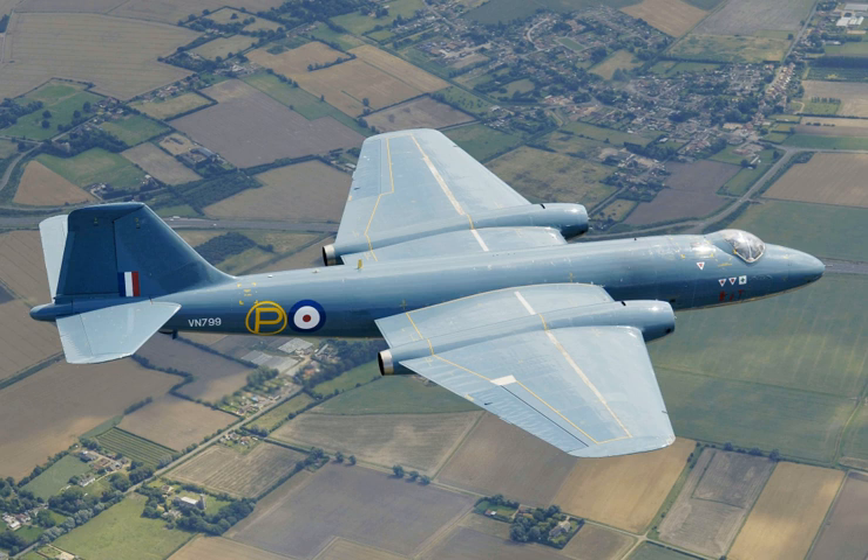When the Canberra was introduced to service with the Royal Air Force, the type's first operator, in May 1951, it became the service's first jet-powered bomber. Throughout most of the 1950s, the Canberra could fly at a higher altitude than any other aircraft in the world.